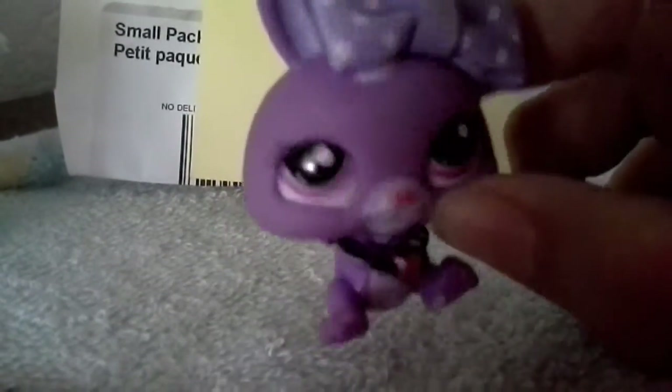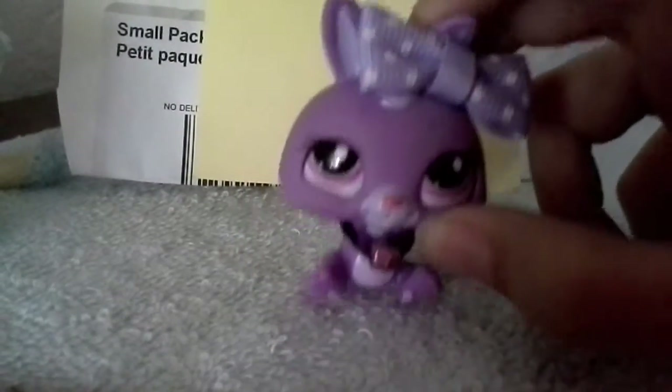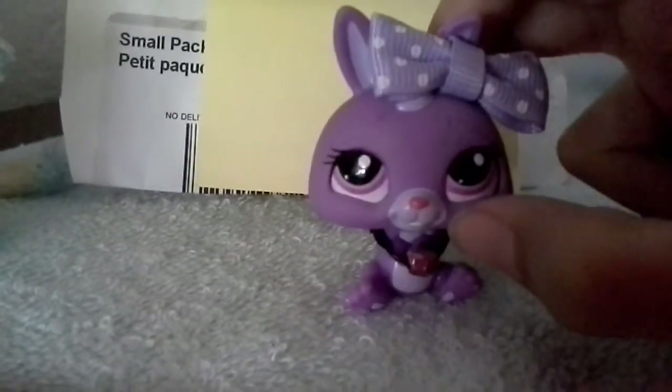I actually got a Cocker Spaniel! By the way, the background noise is actually some construction site or something like that, and it's very, very noisy.